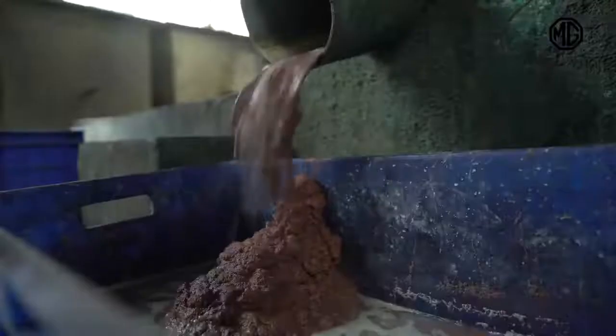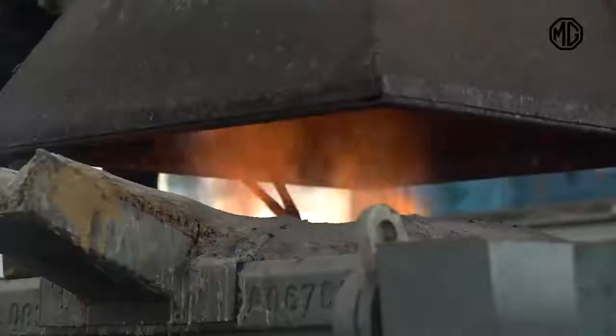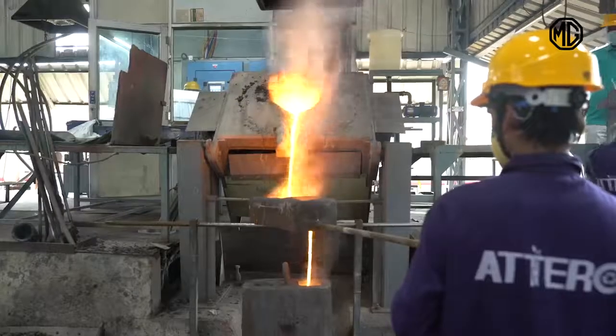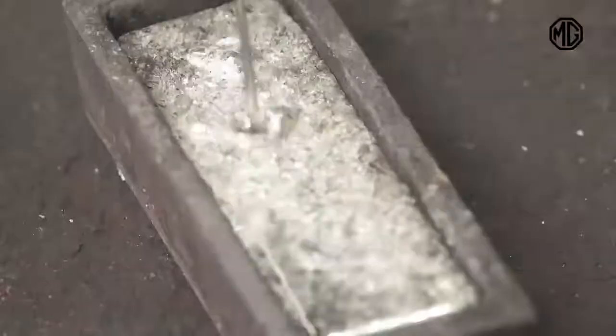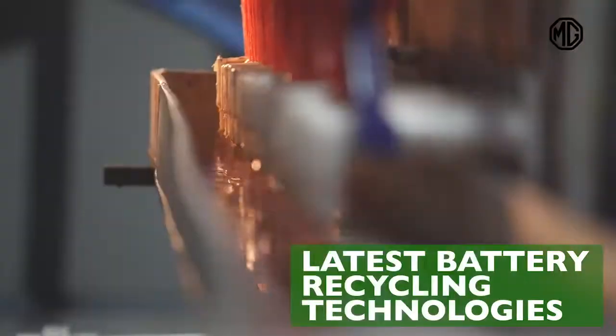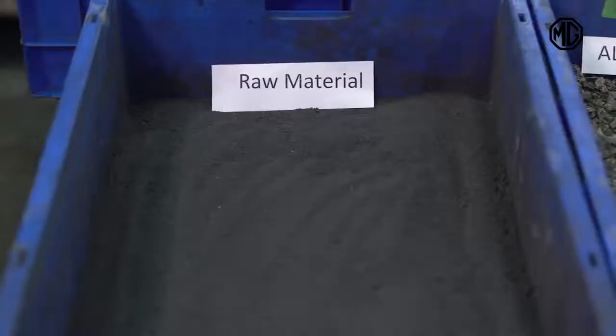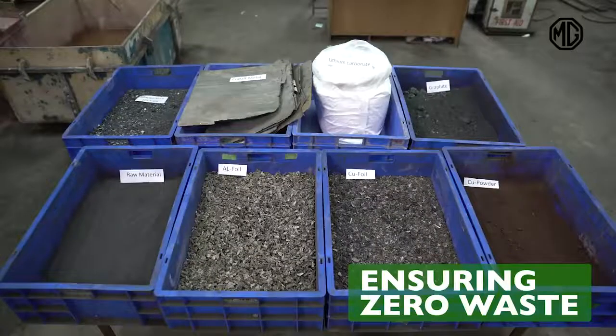98% of all metals like lithium, graphite, copper, etc. from the old ZS EV battery have high purity, so they can be used in a new EV battery using the latest battery recycling technologies. Materials extracted are then further used for production of different materials, ensuring zero waste.